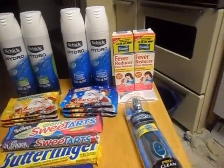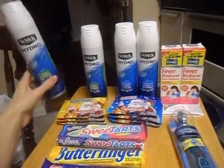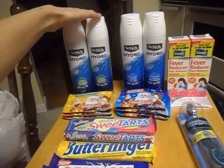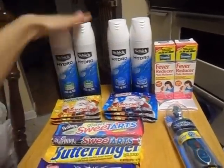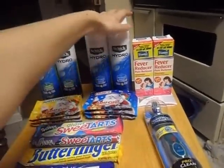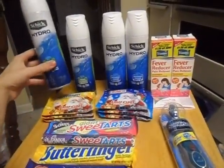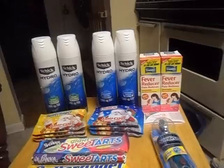Here's transaction number two at the same store. First are the Schick Hydro shave gels — these are on sale two for four dollars, but you have to buy two or they'll ring up at $2.79 each. I bought four. There's a one dollar off coupon from this past Sunday's paper, making these just a dollar a piece — a really good deal for shave gel.